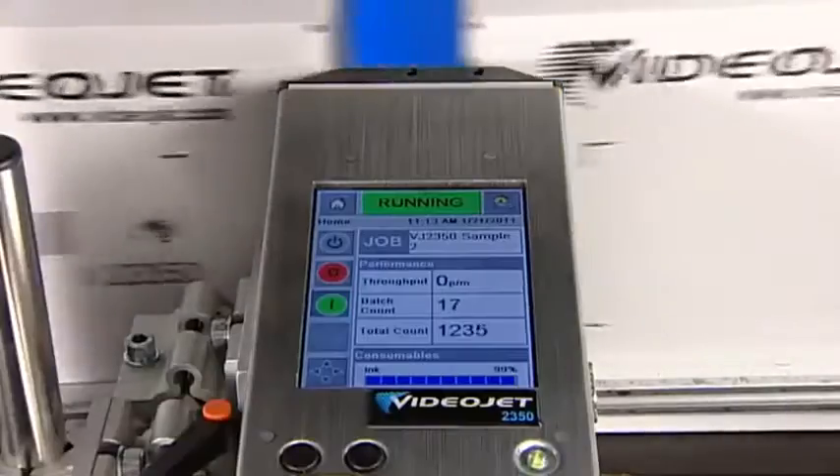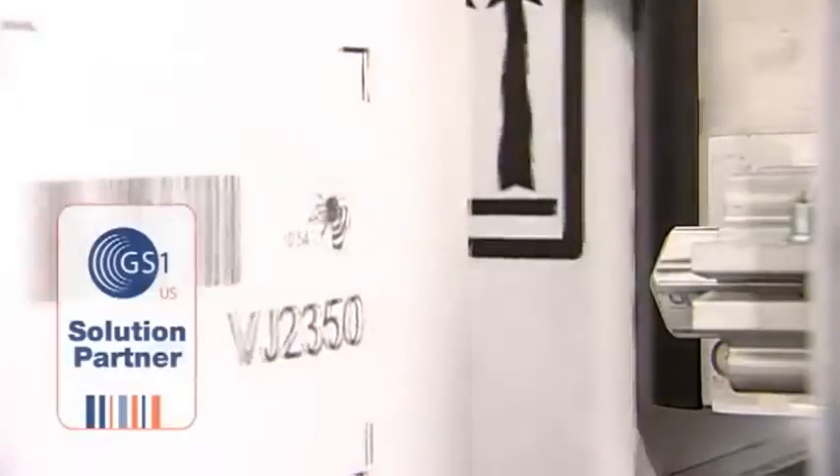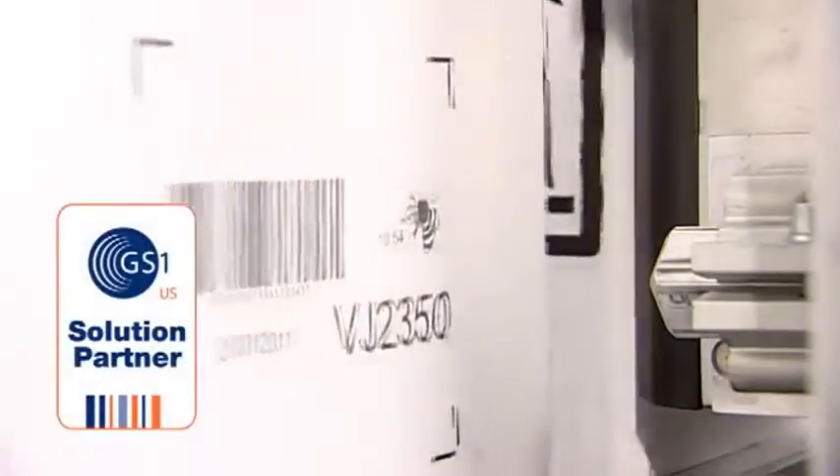The 2300 series ensures high print quality of text, logos, images, and GS1 compliant barcodes.